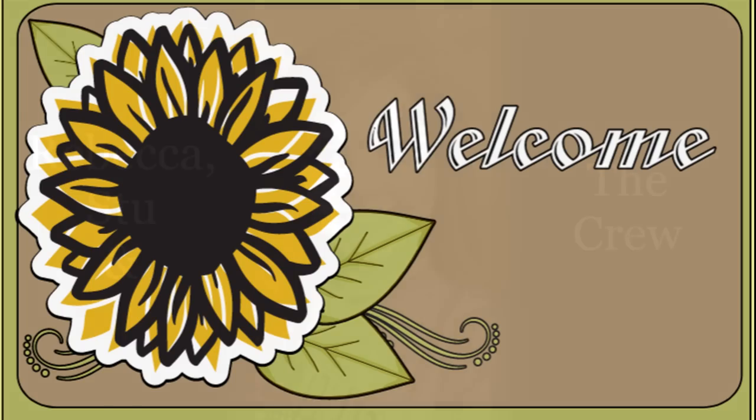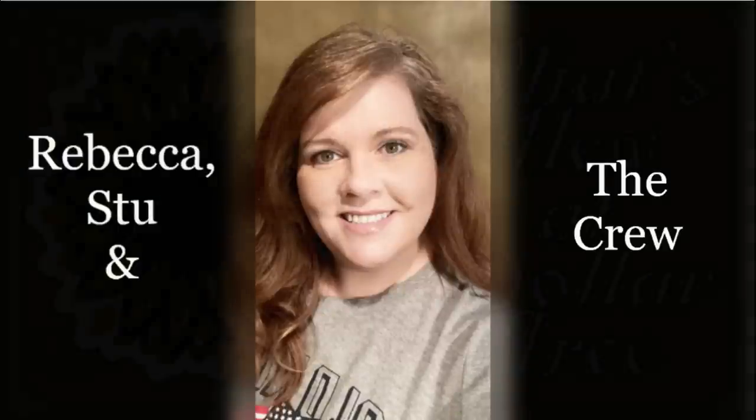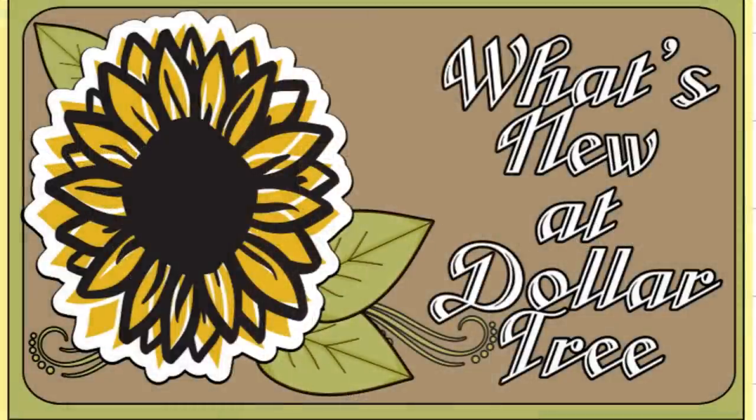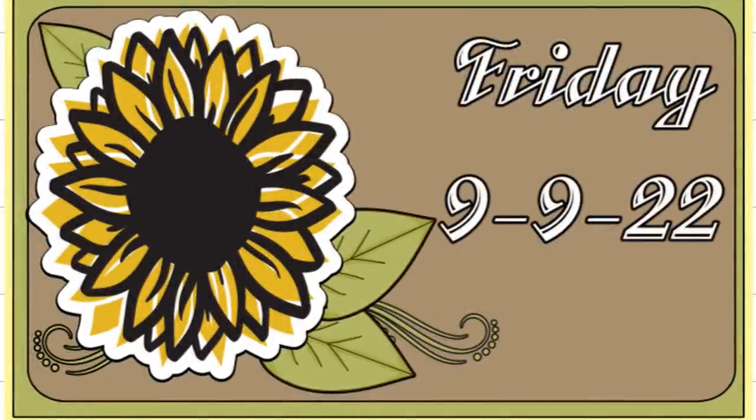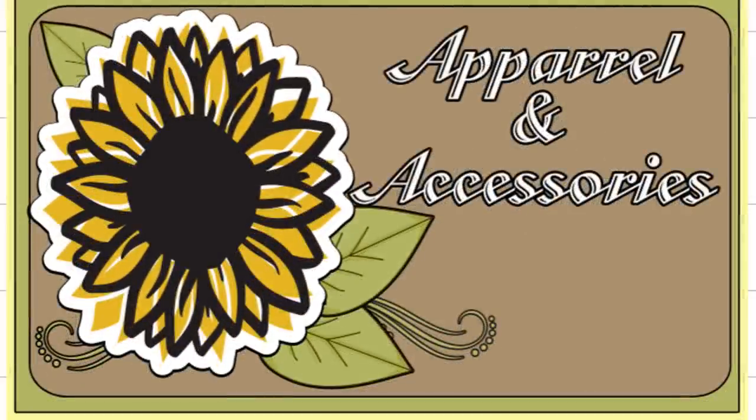Hi everyone, welcome to our channel Rebecca Stew and the Crew. I'm Rebecca and it is Friday, so that means it's time for our second Dollar Tree video of the week. We also post these on Tuesdays. This is Friday, September the 9th, 2022, so let's go shopping.